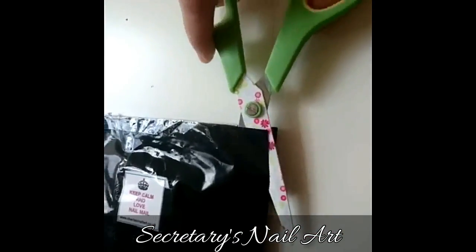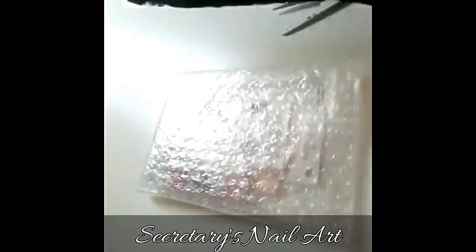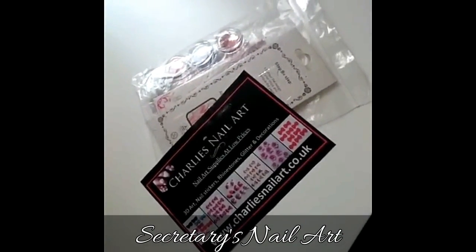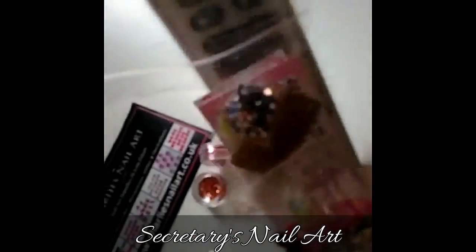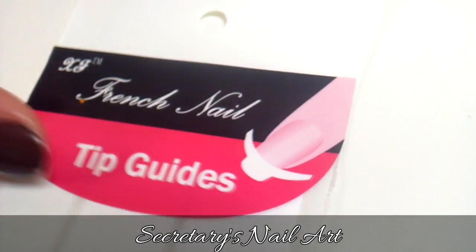I did purchase this with my own money, and I'm in no way associated with Charlie's Nail Art. So let's open up some nail mail. The loot bag costs £6.99, and it promises to keep about £15 worth of goodies. So let's see what we got in this one.